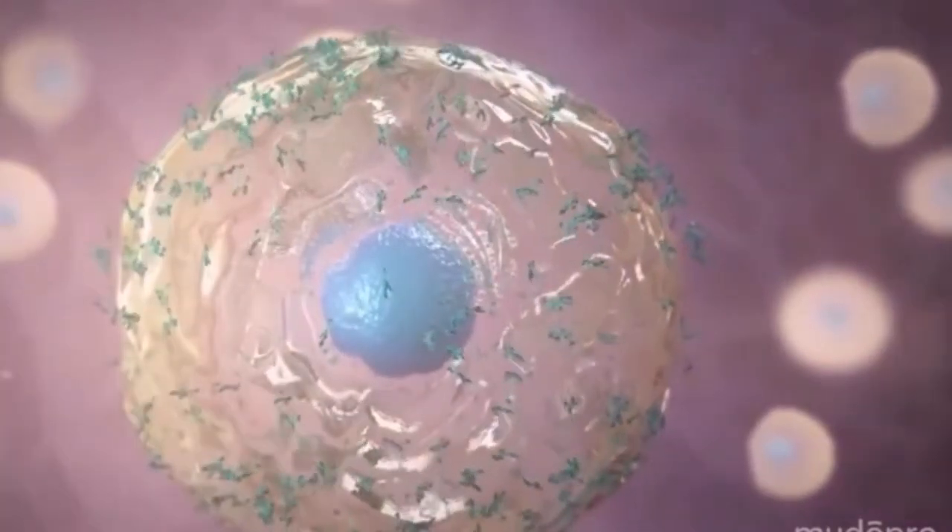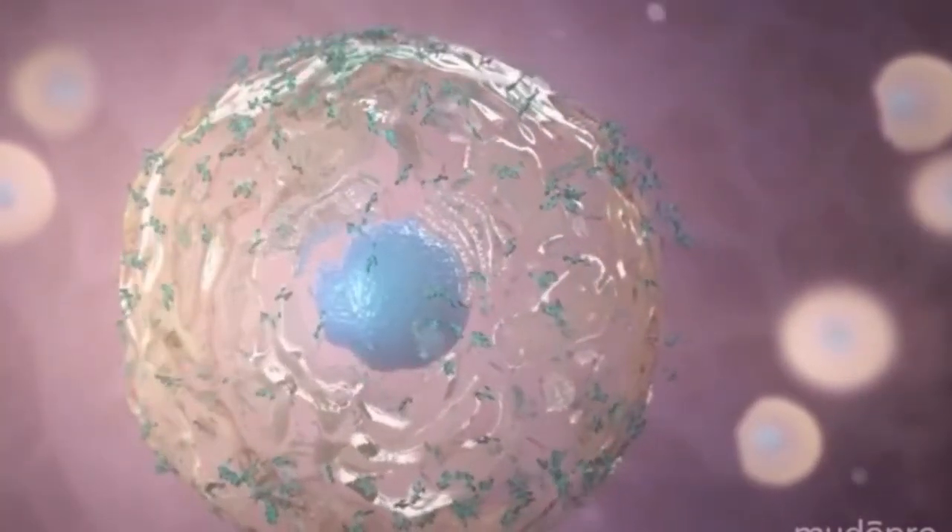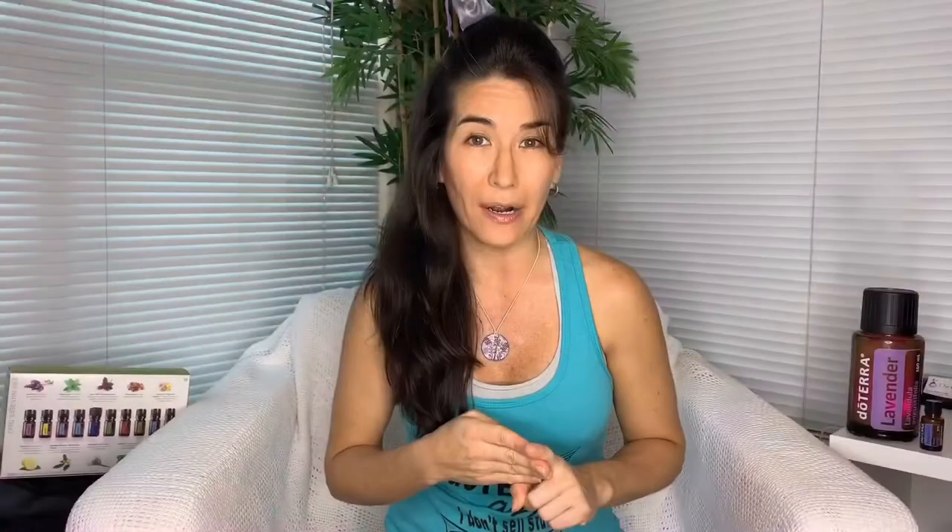Killing bacteria, inhibiting the reproduction of viruses, eliminating toxins, destroying parasites, oxygenating our cells and elevating our immune system. Essential oils not only treat symptoms — they work at the root cause of the problem at a cellular level.